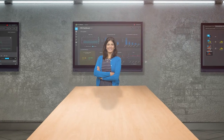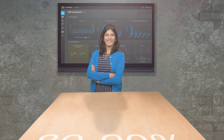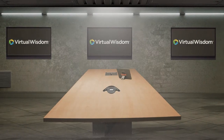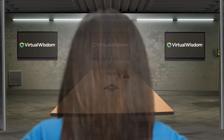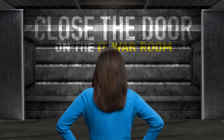Satisfied enterprise users have reduced their infrastructure costs 30 to 50 percent and dramatically reduced trouble tickets and alarms up to 80 to 90 percent. At Virtual Instruments, we're on a mission to help you take control of hybrid IT infrastructure management so you can say goodbye to the IT war room for good.